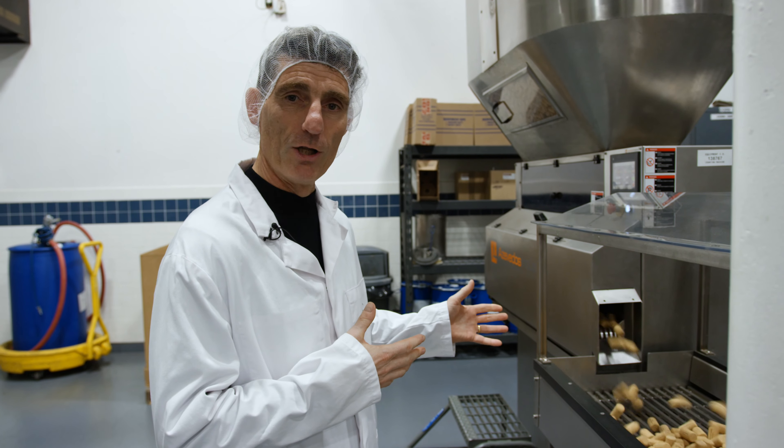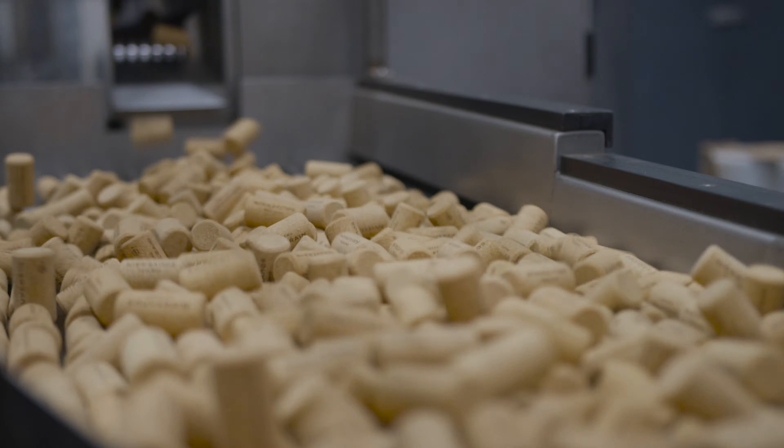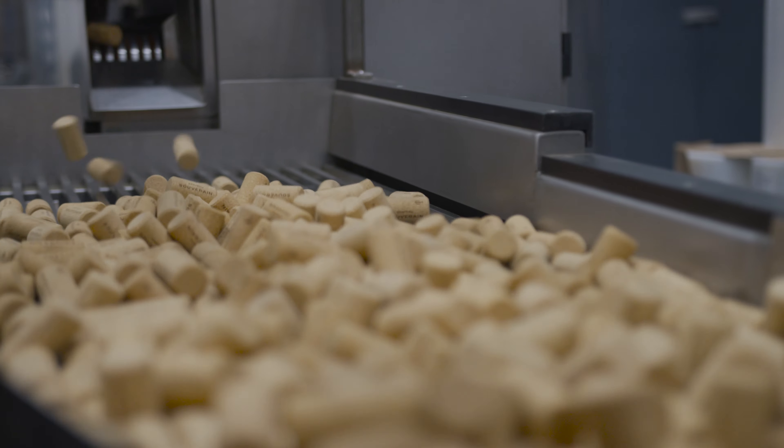Here, for example, the counting machine that allows us to be very precise in the amount of cork we deliver.